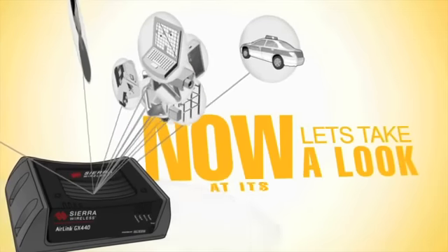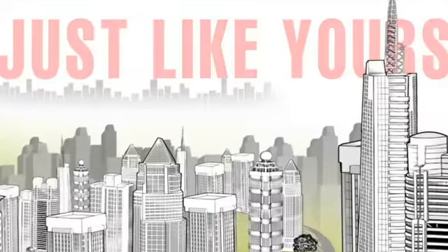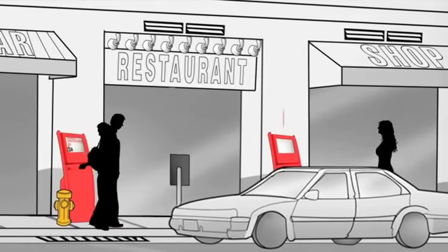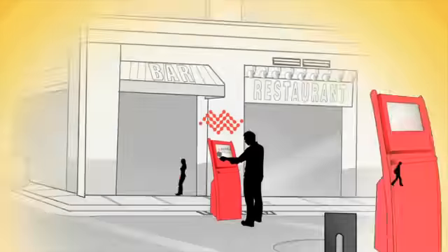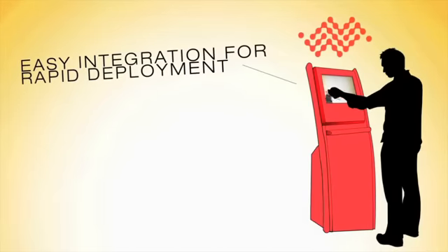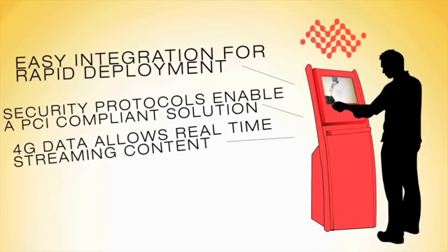Now let's take a look at its endless functions in a city just like yours. At the pace our economy moves, reaching customers has become increasingly challenging — it requires fresh, inventive, and interactive content. The AirLink GX440 brings digital displays and kiosks to life by streaming media content in any location. 4G LTE broadband data downloads and uploads customer information in real time.